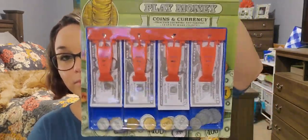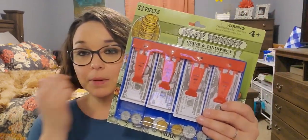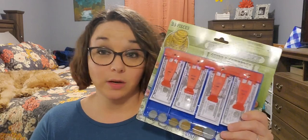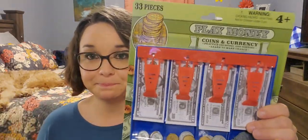Next we'll do toys. I picked up this 33-piece set of play money — it's a cash drawer, you get coins and currency, ages four and up. I bought this for Kinsey to play with. I don't know if I'm going to give it to her for her house or my house — I haven't decided yet. Probably my house so her mom doesn't stress out about the money going everywhere.